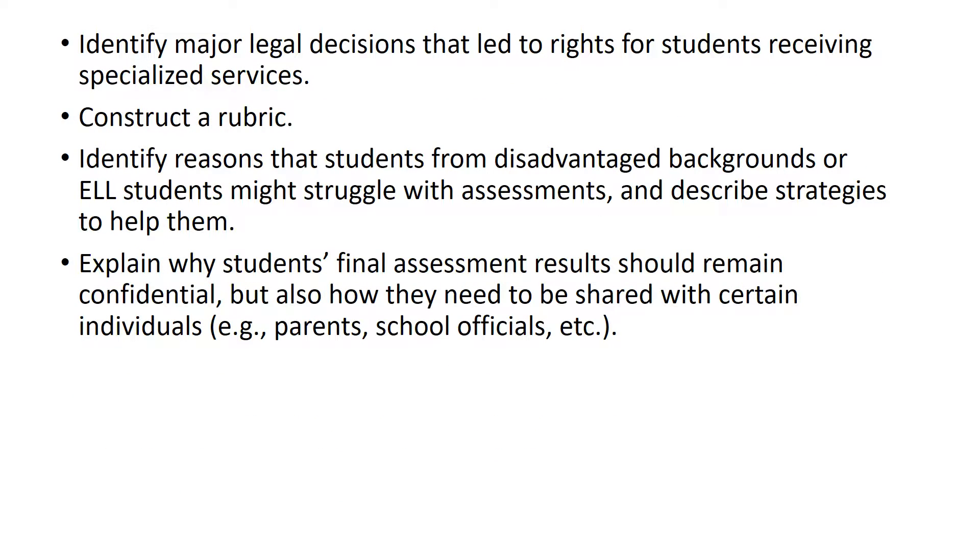Identify major legal decisions that led to rights for students receiving specialized services. This was the whole differentiated assessment module where we talked about IDEA and some of the other laws, what that led to, IEPs, testing accommodations, and specialized assessment. You need to be able to construct a rubric — both holistic and analytic. You need to be able to identify reasons that students from disadvantaged backgrounds or ELL students might struggle with assessments and describe strategies to help them. You need to understand and explain why students' final assessment results remain confidential, but also how they need to be shared with certain individuals — for example, parents and school officials. We talked about that in this week's lecture.